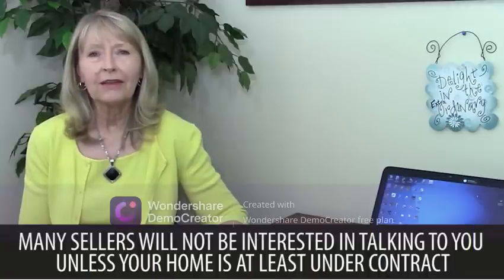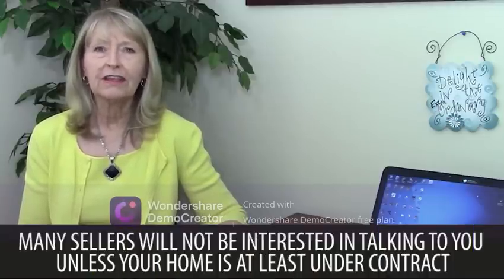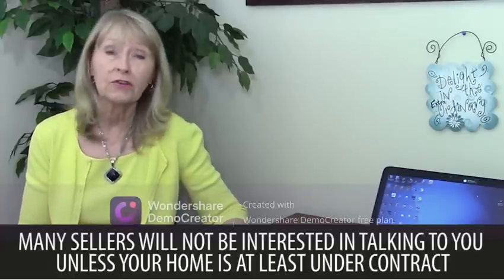Now, what about if you're a buyer? Well, first of all, you need to know that many sellers will not be interested in talking to you unless and until your home is at least under contract for sale.